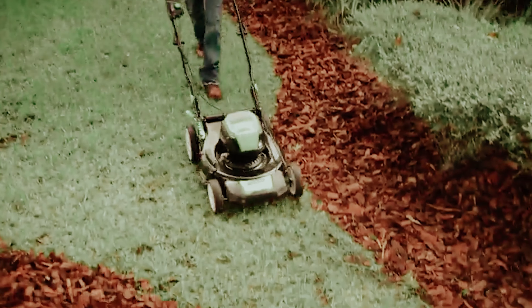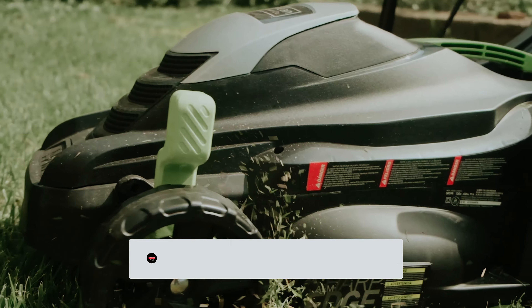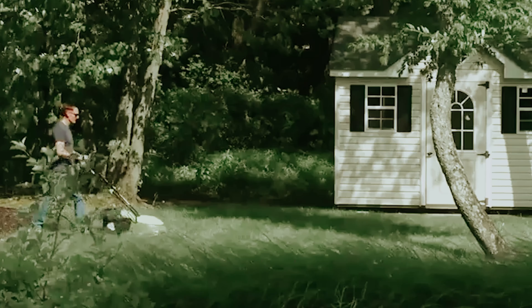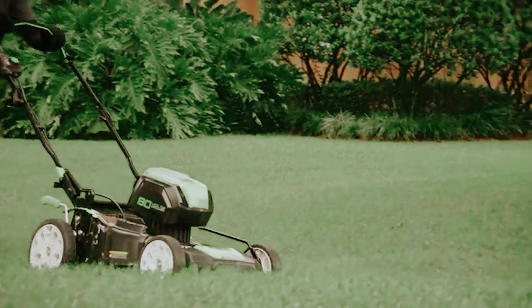That's a wrap! We hope you had a blast going through our list of best electric lawnmowers. If so, don't forget to give us a thumbs up and hit the subscribe button. Let us know in the comments which electric lawn mower you're planning to pick. Let's make it happen. Thanks for watching — we'll see you in our next videos.